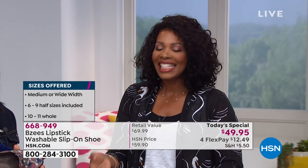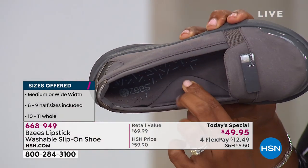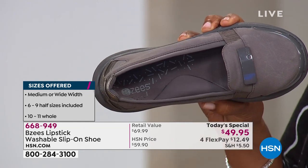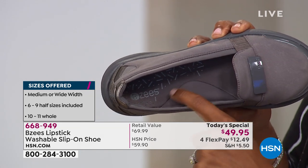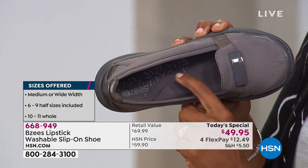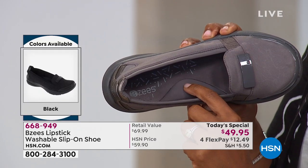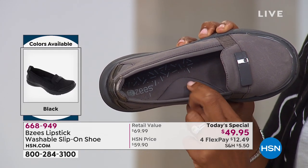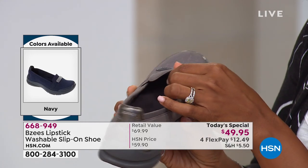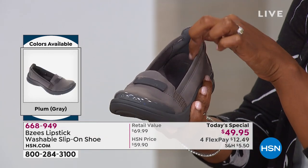My favorite part of the shoe is right here — the arch support. If a shoe does not have arch support, I will not buy it and I won't wear it. Because this tells me if this is going to be a one-hour shoe or an all-day shoe. If you don't have support where you need it on that main arch, if you don't have the cushion and support where you need it, it's not going to be an all-day shoe.